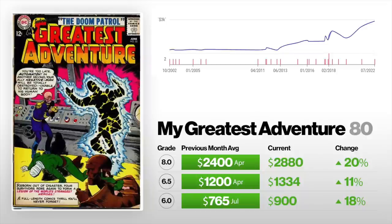Next, we've got My Greatest Adventure #80, the first appearance of Doom Patrol. A 6.0 is up 18% from $765 to $900. A 6.5 is up 11% from $1,200 to $1,300. An 8.0 is up 20% from $2,400 to $2,880. They're doing season three of Doom Patrol now — I watched most of season one but it wasn't really for me. Obviously it has an audience if they keep making seasons. I think this is a good book long term, but right now it's just a short-term blip. I think it will go down for a while and then go up again.